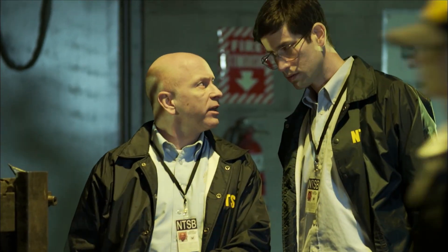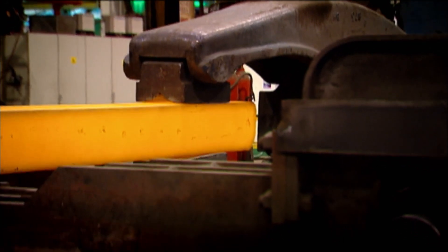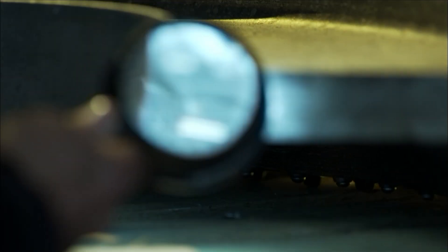How could it break like that? The titanium alloy used to make this vital part is extremely strong and resilient. It shouldn't just snap in two. It didn't happen overnight.